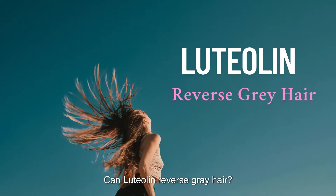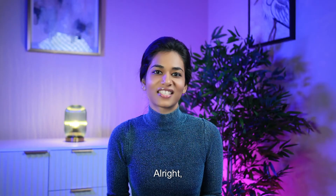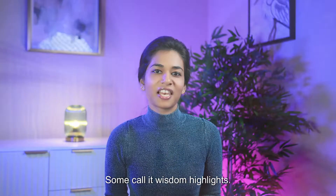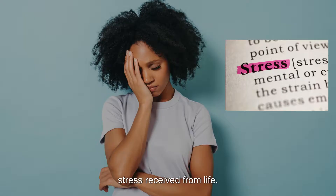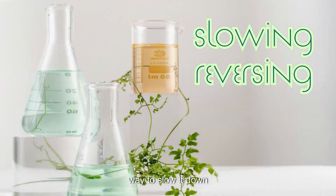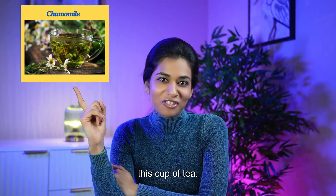Hi all, welcome to Wicked. Can luteolin reverse gray hair? The shocking science explains. Alright, real talk. Gray hair — some call it wisdom highlights, others call it stress received from life. If I told you that science may have found a way to slow it down or even reverse it, and the answer might be hiding in your kitchen or this cup of tea.